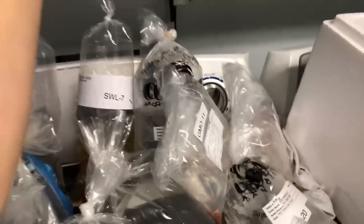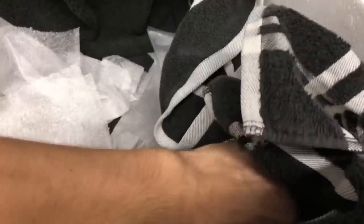A bag just fell — good thing it hit the trash and not the concrete floor. I'm running out of space here, got too many fish, gonna have to start putting them on the shelf. I definitely created a lot of work for myself — this is what I'll be doing all night.